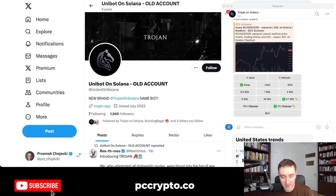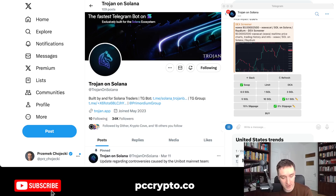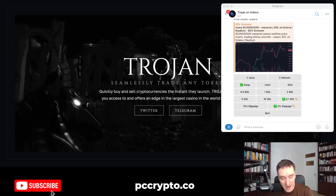What happened to Unibot on Solana is that they have a new Twitter account as well — Trojan on Solana — so they might be building other tools as well. They have a sleek new website, Trojan.app. With Trojan, you can basically seamlessly trade on Solana, and they're also coming to Blast and probably other chains as well.